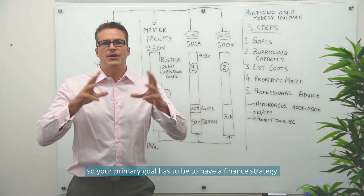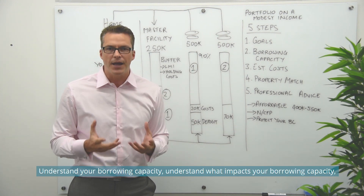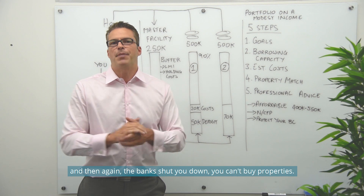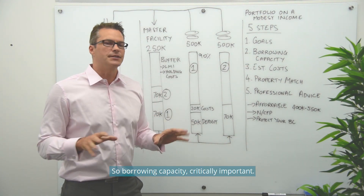Your primary goal has to be to have a finance strategy — understand your borrowing capacity and understand what impacts it. Because the last thing you want to do is buy properties that are going to impact your ability to borrow, and then have the bank shut the money down so you can't buy more properties. Borrowing capacity is critically important.